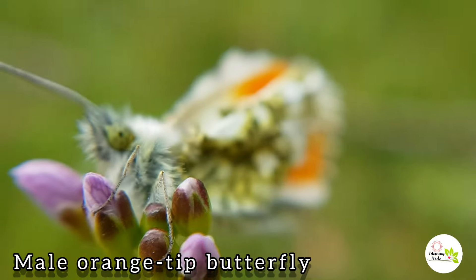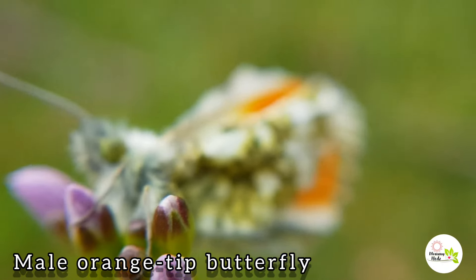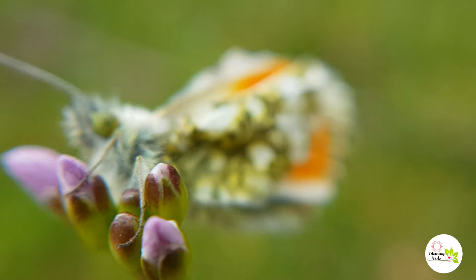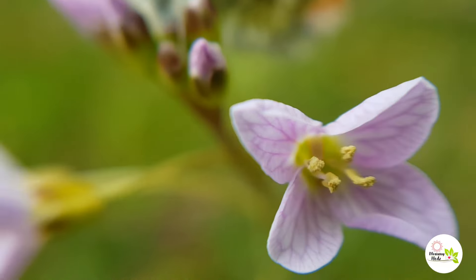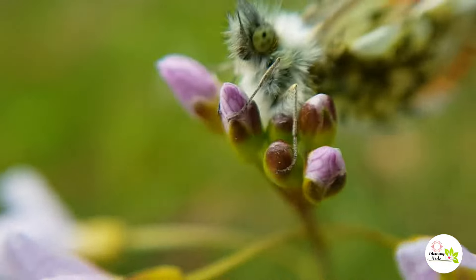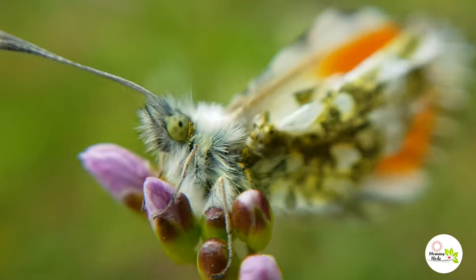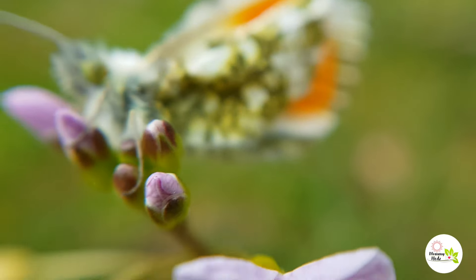As you can see, this is a male butterfly. It didn't move as I took the video because I think it's too windy and it's too cold. That's when the wind blows.